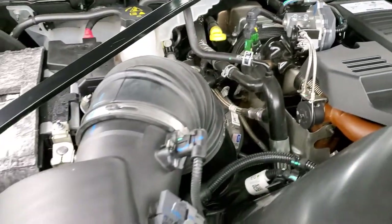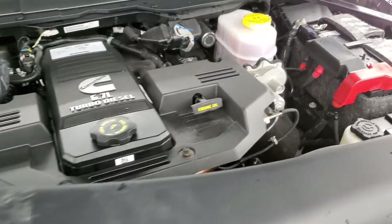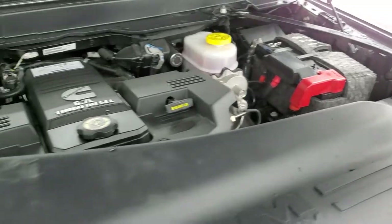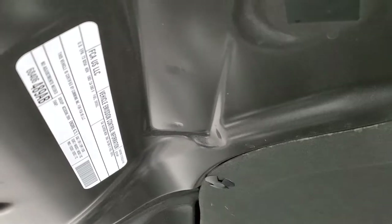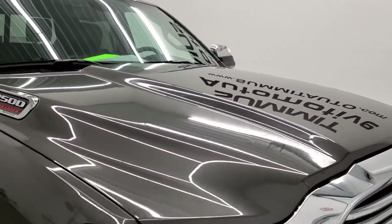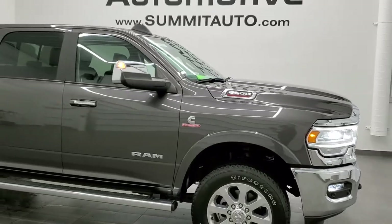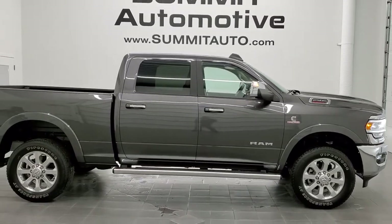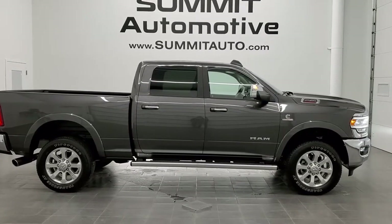Under the hood we have the 6.7 liter Cummins diesel. The engine bay is very clean and it runs very smooth. Once again, this truck has been fully safety inspected by our service department with a fresh oil and filter change — all fluids checked and topped off — and this truck is 100% ready to go. I would highly recommend this truck from a quality and condition standpoint; I didn't see a dent, ding, or scratch on it. To see more pictures of this truck or one of our other 450 new and used cars, trucks, SUVs, minivans, Wranglers, half tons, three quarter tons, and one tons, go to www.summitauto.com.